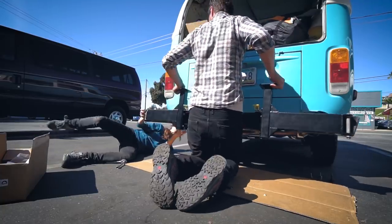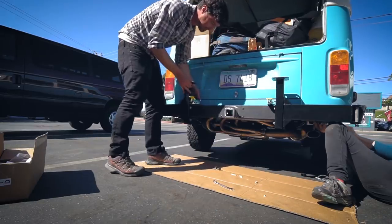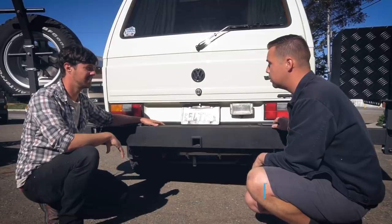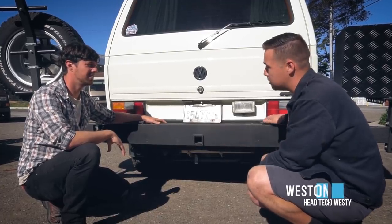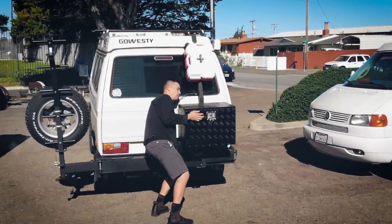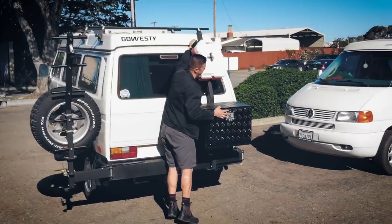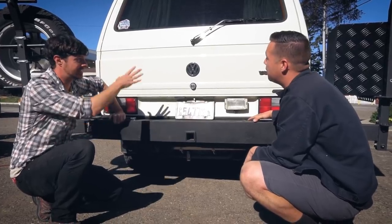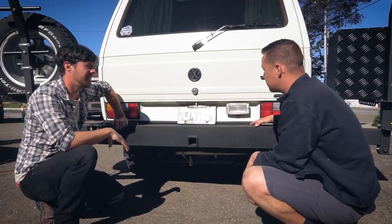They helped us build this custom bumper to adapt the Go Westy swing-away system for use on our '73 bay window combi. In my opinion this is one of the best systems you can get for any overlanding rig — especially what you guys are doing. I agree, I don't even know how we lived without it this long. The other advantage of moving all that weight from the roof down to here is you save on gas mileage and clearance when going through trees, since it sits right in your slipstream.